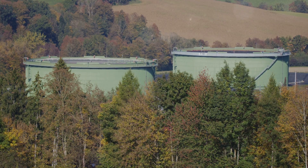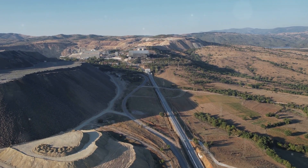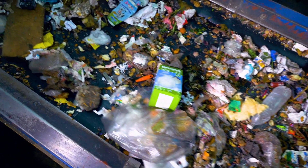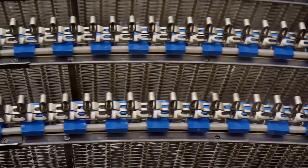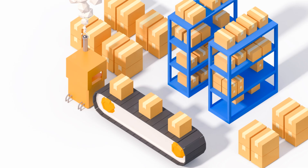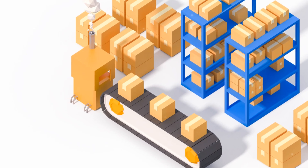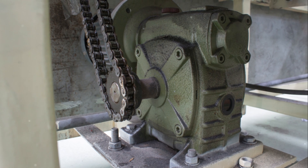Efficient material handling — they've got it covered with belt conveyor design. Whether you're moving bulk materials or individual products, their designs adhere to CIMA and OSHA standards. By focusing on layout optimization, motor selection, and load analysis, they maximize productivity and ensure the safety and durability of your conveyors.